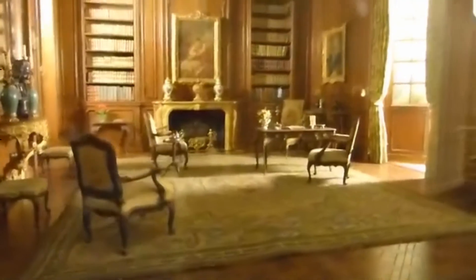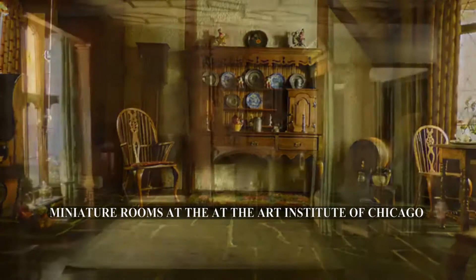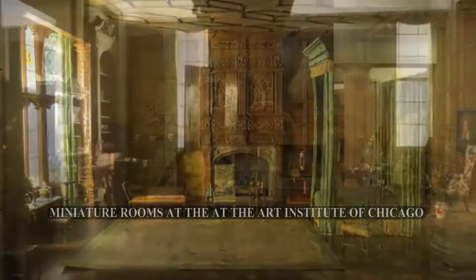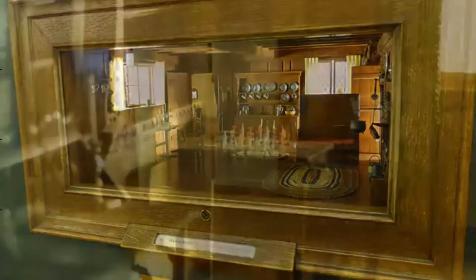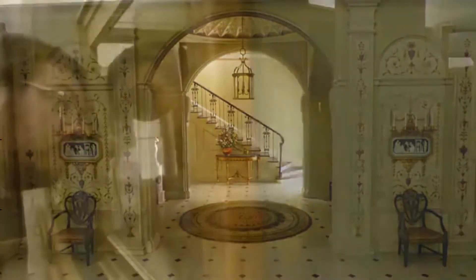These little window boxes embedded inside the walls that we can just peek into are incredible. It's like a portal to another Honey, I Shrunk the Kids-sized universe. Definitely impressed. I love that by virtue of the way they're designed, these miniatures sort of force you into this voyeuristic world where you're craning your neck trying to see around the corner into the next room.